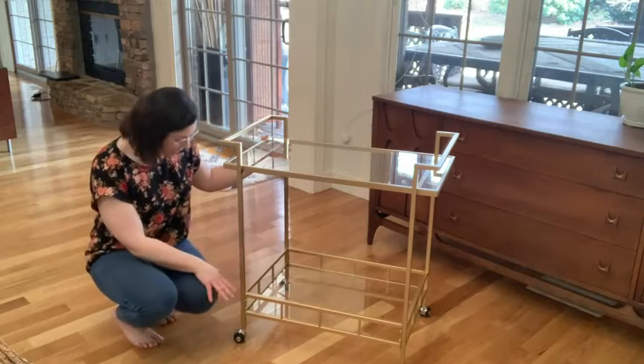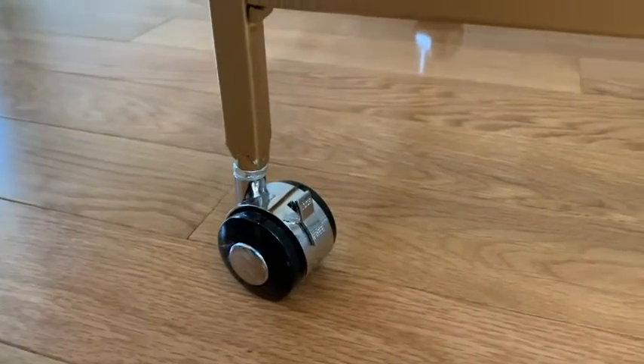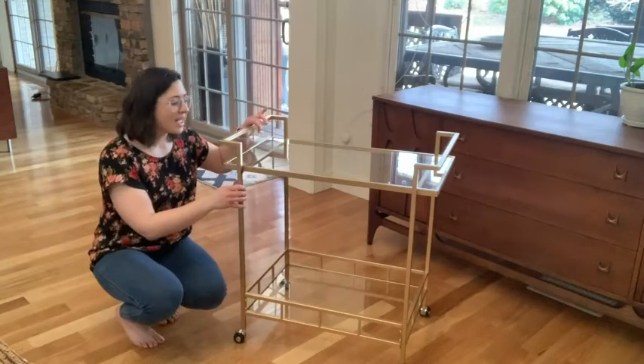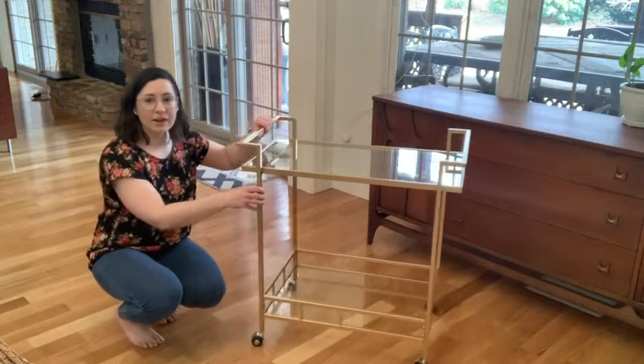It has four casters, and two of them lock into place. So once you get it where you want it, you can lock it and it's not going to move on you. It is very easy to roll around. The wheels work very well.